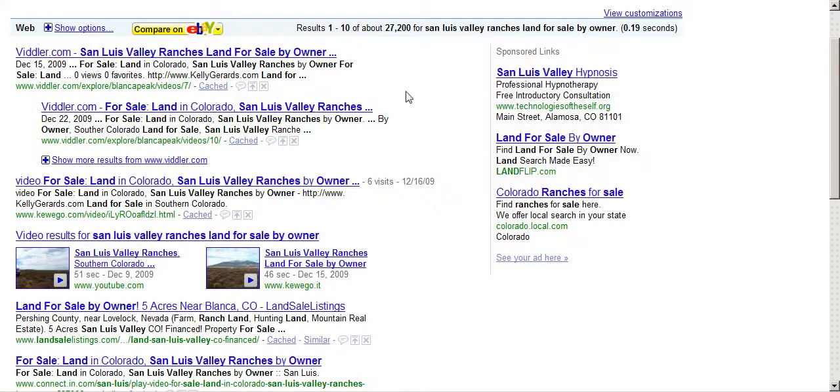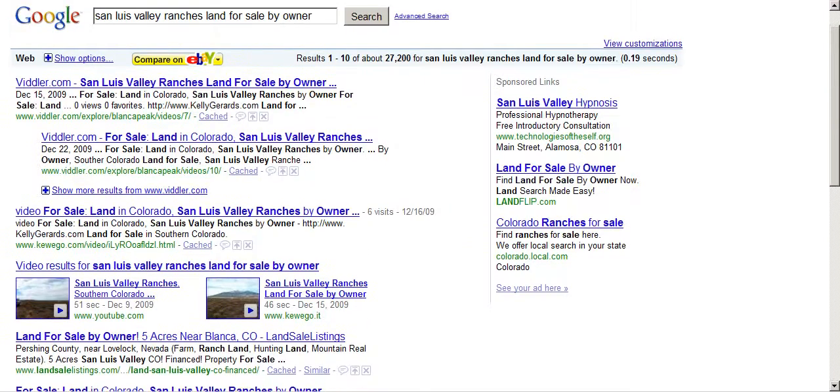Believe me, they are getting some hits. So that's my case study for social media marketing, social media techniques, as well as certain tools you can use for your social media searches and rankings. If you have any questions, feel free to look me up at www.kellygerrards.com and I'd be more than happy to help you out. Make it a great day.